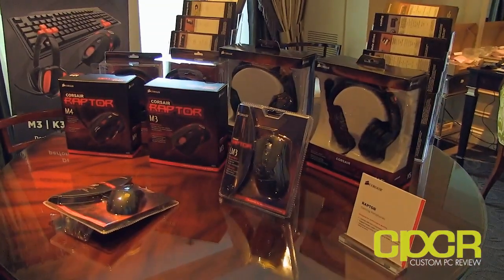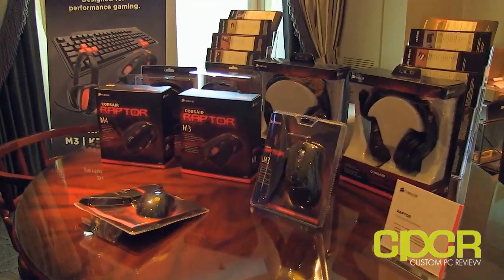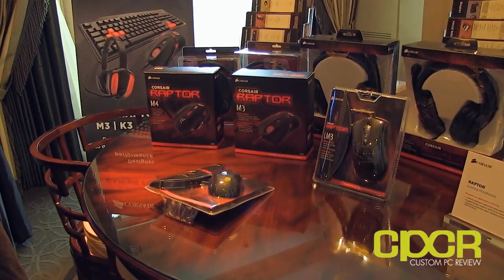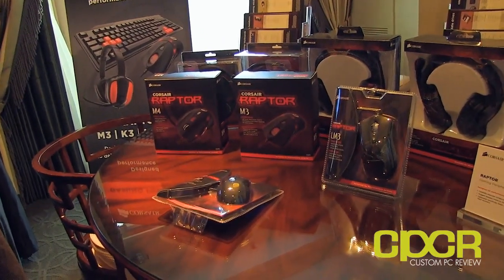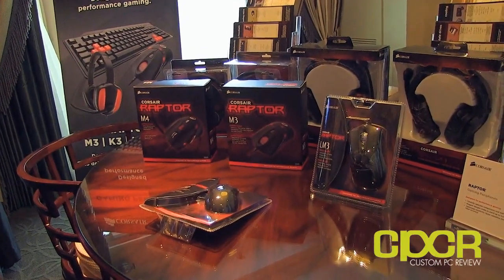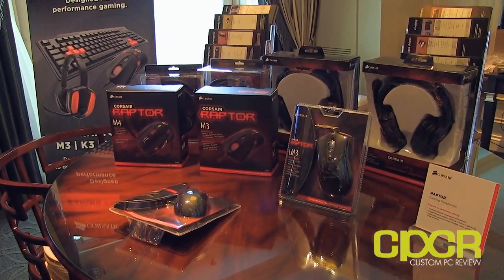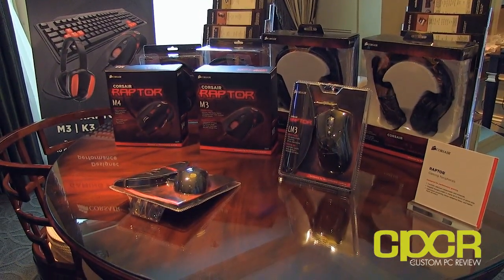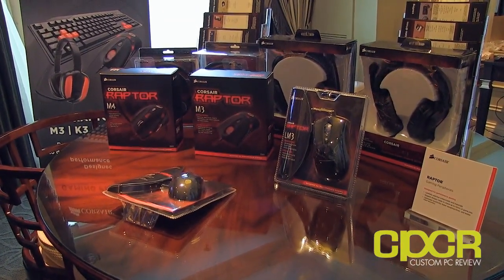We also want to make people aware that last August we acquired a company in Germany called Raptor Gaming — a made-for-gamers-by-gamers company built from the ground up. We've incorporated a lot of what they do into our line, and we're starting to ship Corsair Raptor branded parts now. They'll start showing up in certain channels in the US and Germany in the next couple of weeks — a complete set of mice, headsets, keyboards, and more, alongside the Vengeance line.